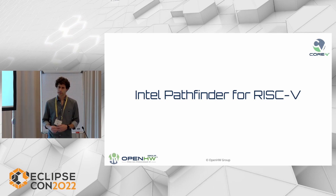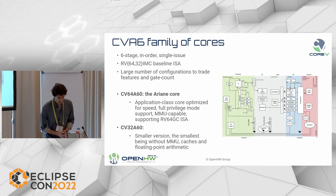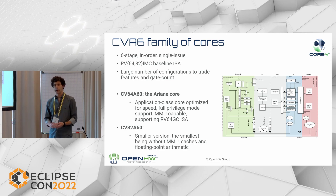Now I'd like to talk about one of the Open Hardware Core 5 CPUs already integrated in the tool: the CVA6 family of cores. These are six-stage, in-order, single-issue CPUs, and they are highly configurable. You can select whether it is a 64-bit or a 32-bit core, and a large number of configurations are possible. There are two main CPUs: the CV64A6, originally known as the Ariane core developed by ETH Zurich and donated to the Open Hardware Group, which we are further improving; and the newer CV32A6, which is a smaller version.